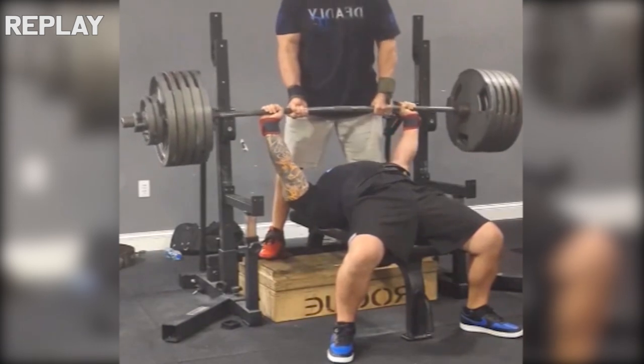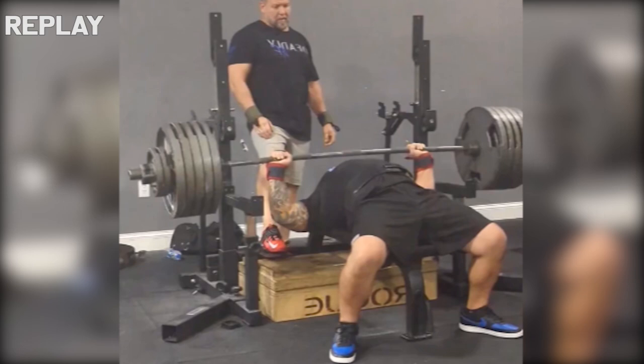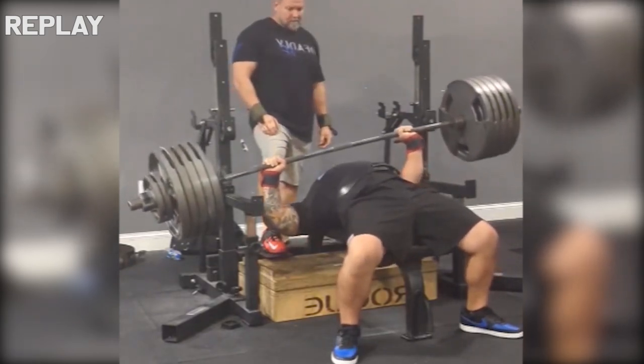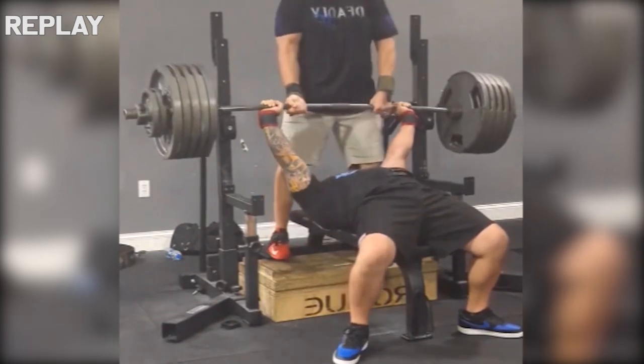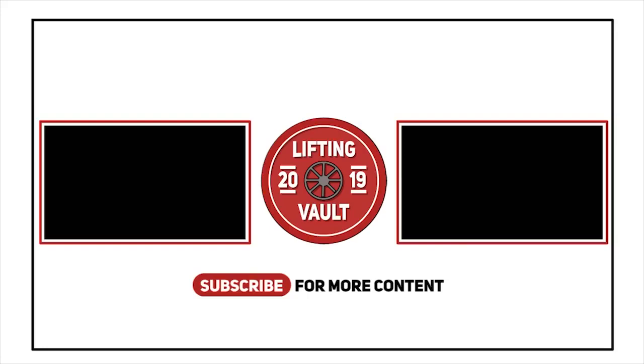While Phil was able to finish the lift, it was a massive grind and one of the most crooked benches I have ever seen. One arm already locked out early while the other got stuck right above the chest, leading to a huge tilt — but he was able to finish it in the end.